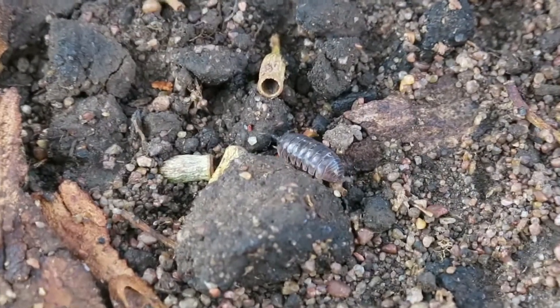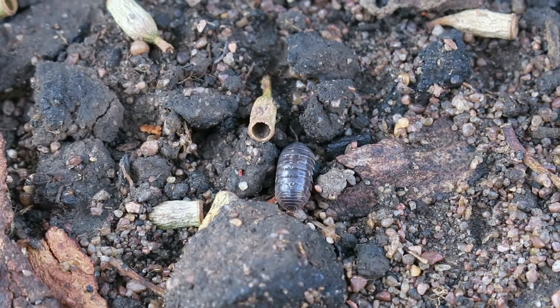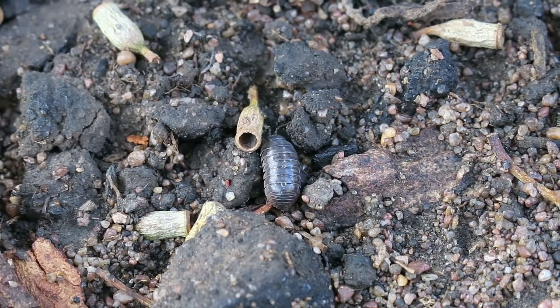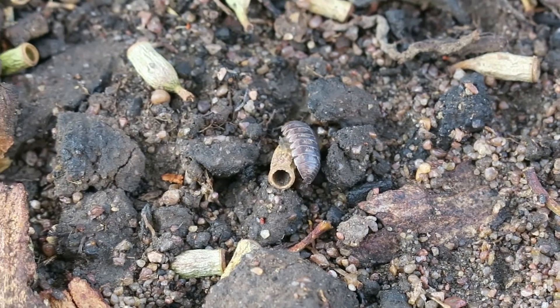Armadillidium vulgare, commonly known as the slater or pill bug, is a terrestrial crustacean. Their main habitat is under mulch, fallen leaves and debris, or as filmed here, under rocks. As a detritivore, this is the perfect place for the organism to locate dead plant material to feed on.